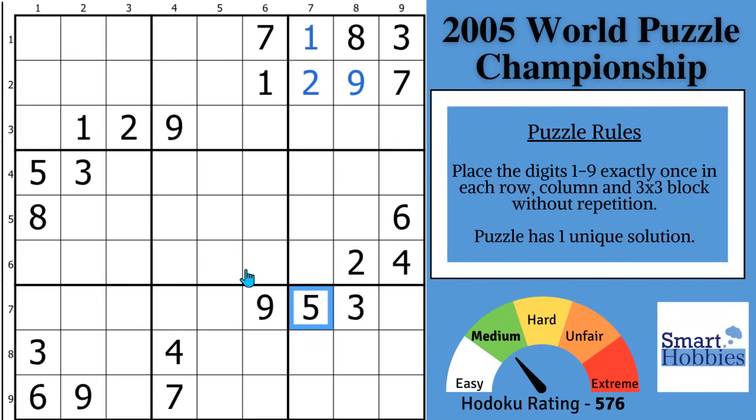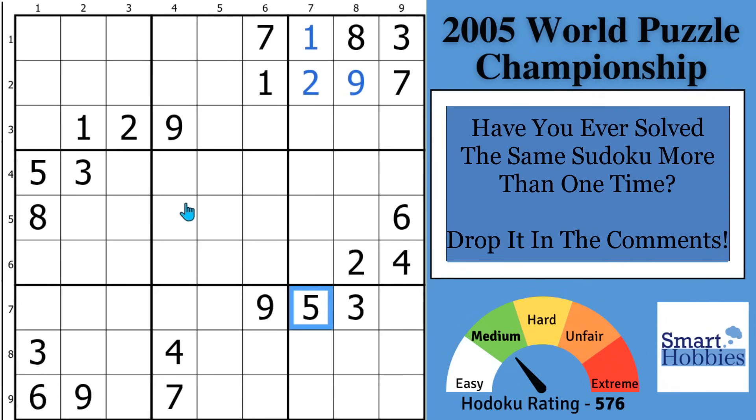But before I move on to the next solve, I want to hear from you. Have you ever solved the same Sudoku more than one time? Please share in the comments and let me and the other viewers know why and what you learned from doing that. Help me grow the Internet's best Sudoku community.